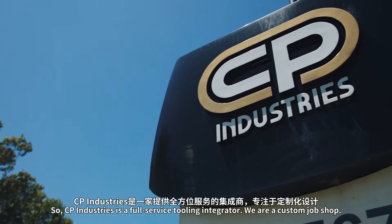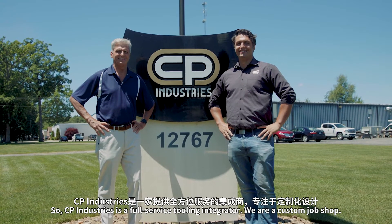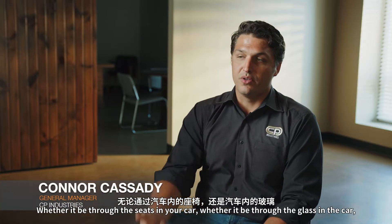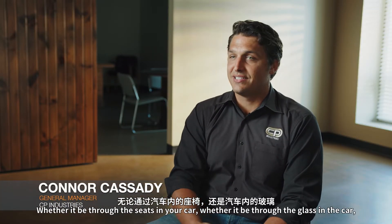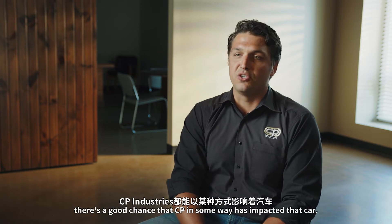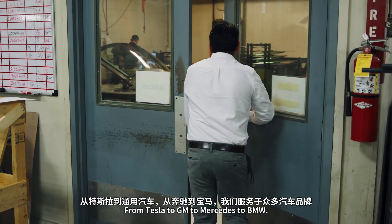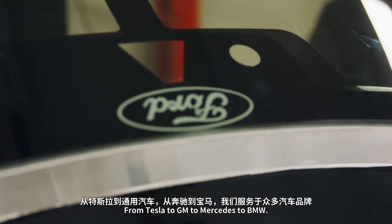CP Industries is a full-service tooling integrator. We are a custom job shop. Whether it be through the seats in your car, whether it be through the glass in the car, there's a good chance that CP in some way has impacted that car — from Tesla, to GM, to Mercedes, to BMW.